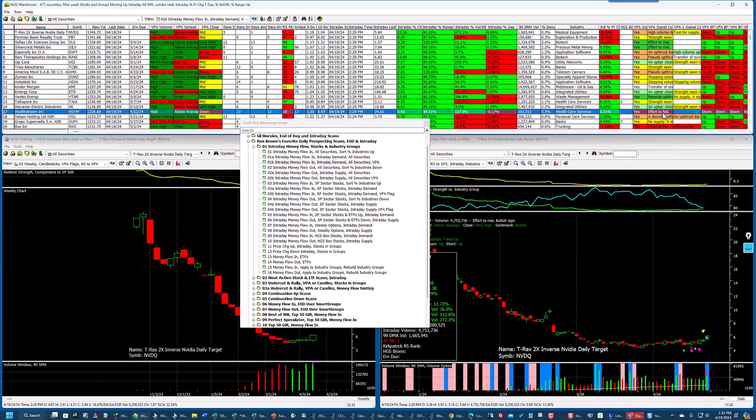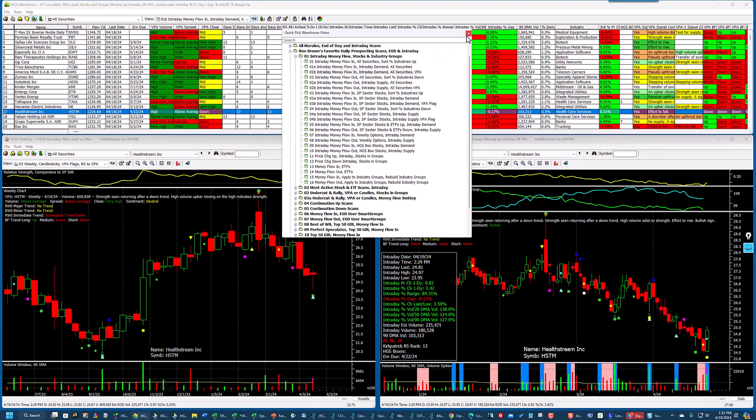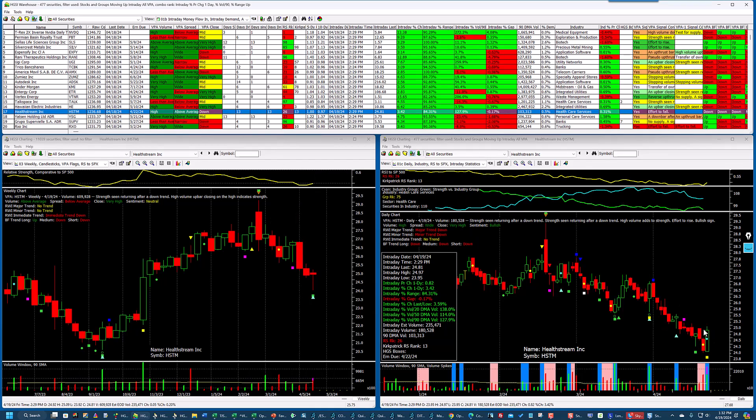Look at this stock right here — Hellstream. Yesterday it had an effort to fail, which is a VPA signal condition telling me it went down hard on light volume, but buyers are stepping in. Looking at the weekly chart, the trend is still down — I certainly wouldn't be buying it now. But with this intraday money flow, I can see that even though there was an effort to fail yesterday, it is reversing today and has two VPA flags: strength returning after a downtrend, high volume adding to the strength, and also an effort to rise. These VPA flags are generated intraday.